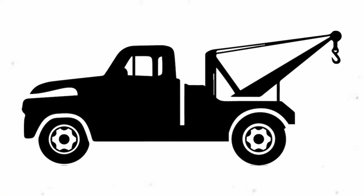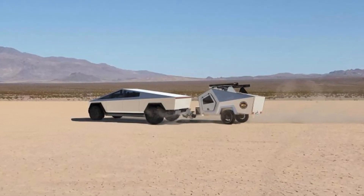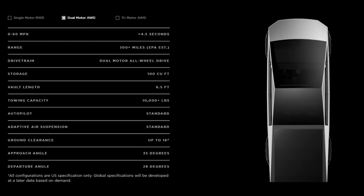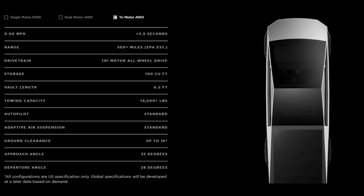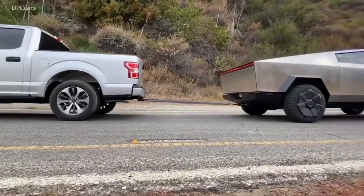You might be wondering: would I be able to tow with this truck? Not only would you be able to tow with it, but according to Tesla, the single and dual-motor trucks will have a towing capacity of 7,500 to 10,000 pounds respectively. And the tri-motor truck will have a capacity of an incredible 14,000 pounds. Talk about super strength!